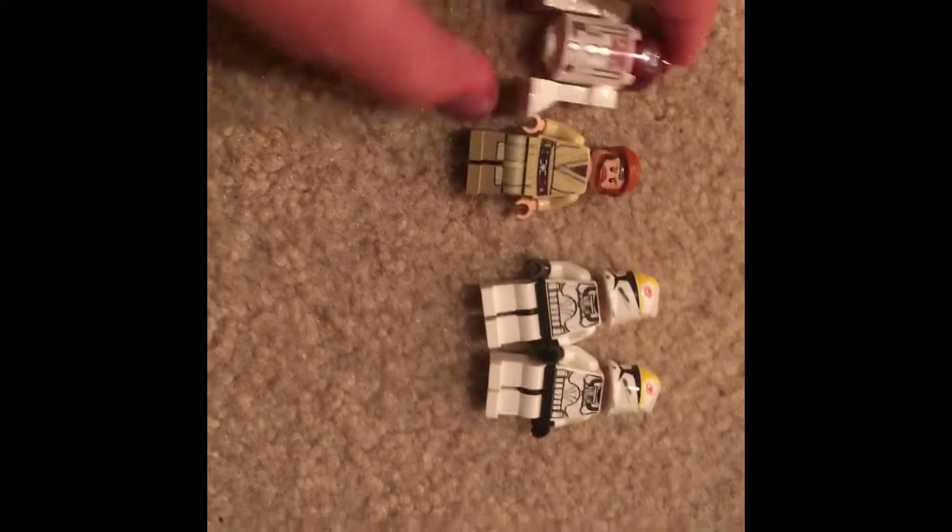Now that I'm done with the Resistance Troop Transport, I can put it into storage. I thought I'd get to organizing, but I haven't really started — these were still in some of my sets on my shelf so I had to pull them out first.